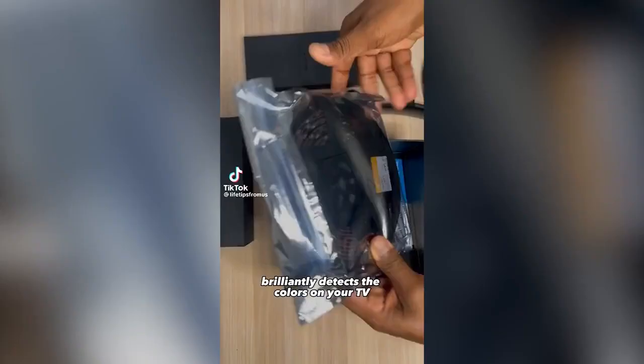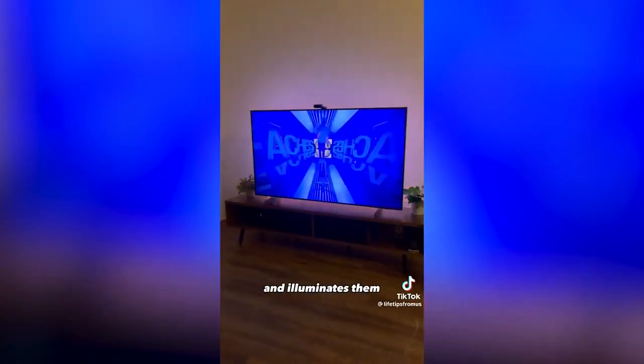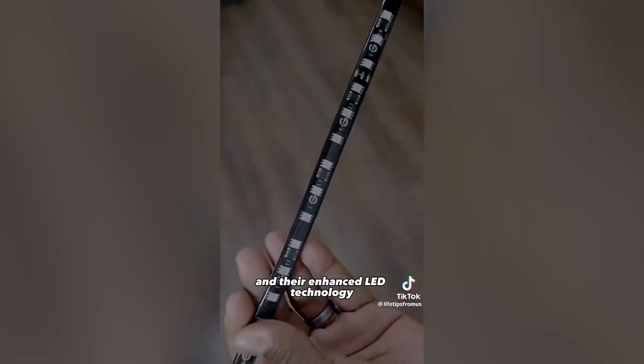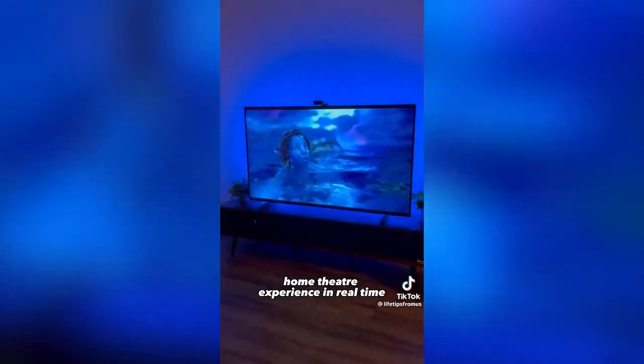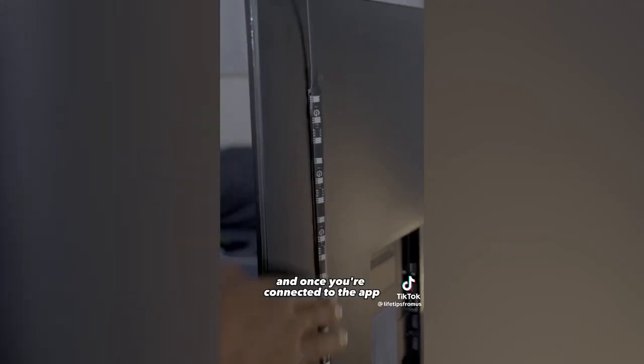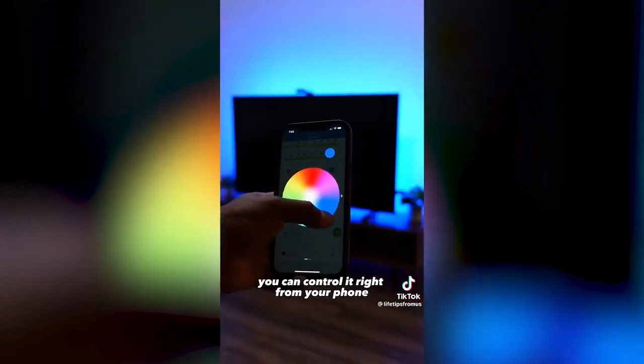Amazon bestsellers. This is Govee's T2 backlight camera and this genius gadget brilliantly detects the colors on your TV and illuminates them for a unique and vibrant viewing experience. With Govee's intelligent dual camera and their enhanced LED technology together they create a truly immersive home theater experience in real time. It takes only a few minutes to set up and once you're connected to the app you can control it right from your phone.